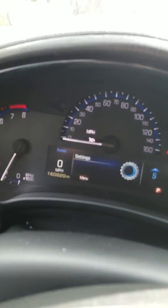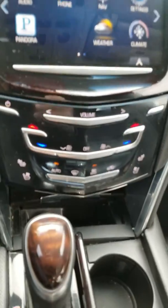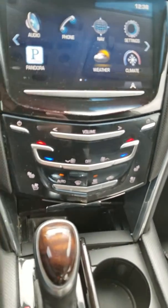There's your mileage: 160,920. No lights on at all. And here's a shot of everything — the heated and cooled seats and everything else.